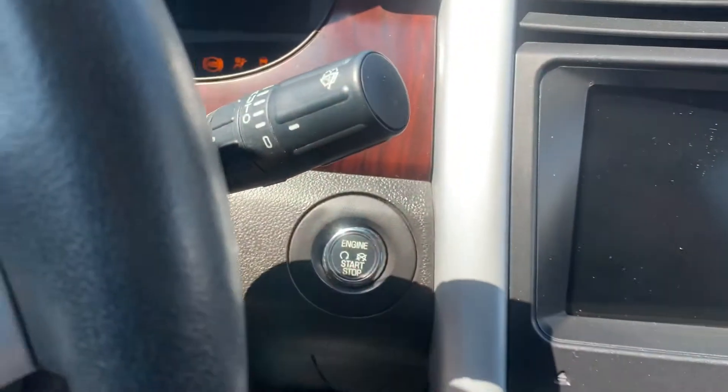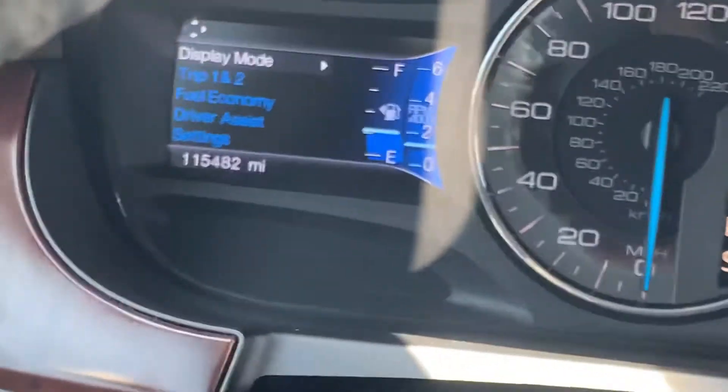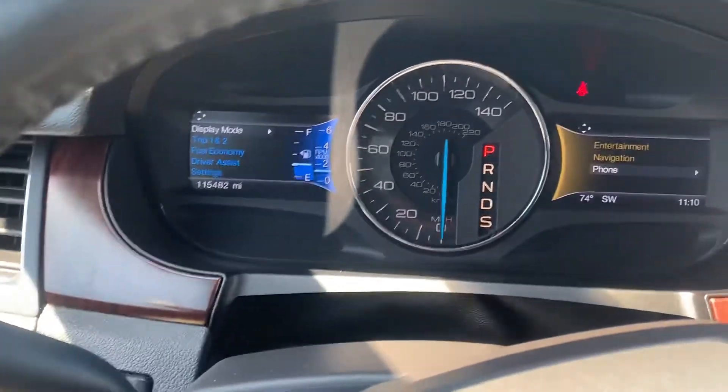Let's go ahead and start this one up. This one's going to have the push-to-start right here by the steering wheel. This one's going to have right at — let me see if I can zoom in on it — 115,482 miles on it.